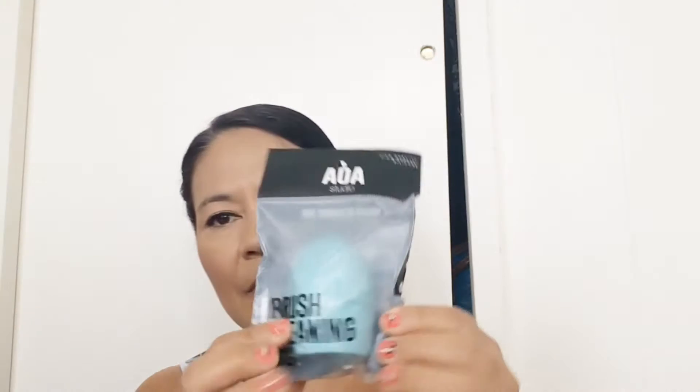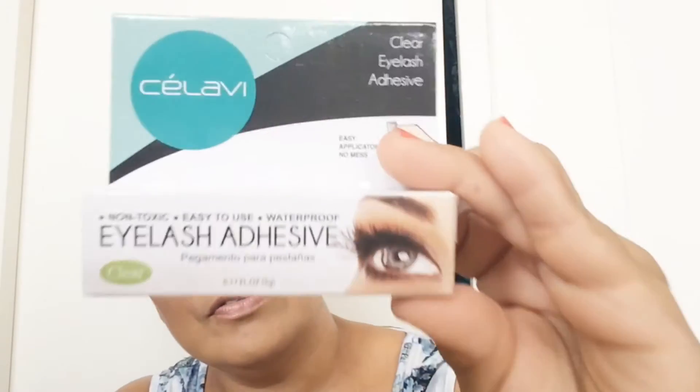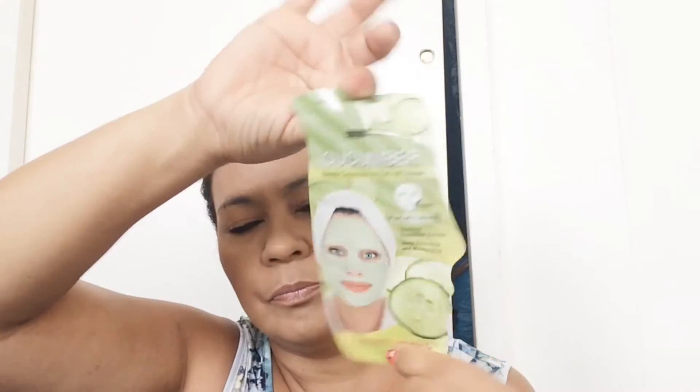The first thing I got is a brush cleaning egg — I needed to buy one and now I've got it. Keep in mind the majority of everything in this bag was a dollar. I also bought some eyelash adhesive, and I got some of these masks. These masks are from Korea.